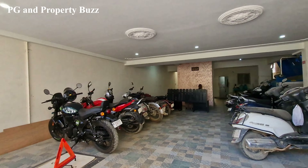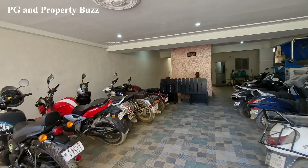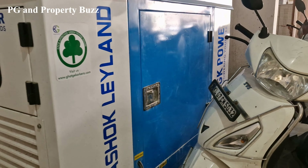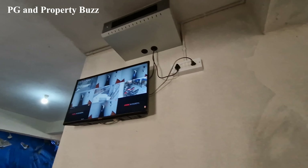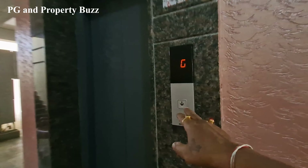As you go inside, you will get parking on both sides. There is a security desk. DG is there, which means 24x7 power backup. CCTV surveillance is also available. So let's go up and see the room.